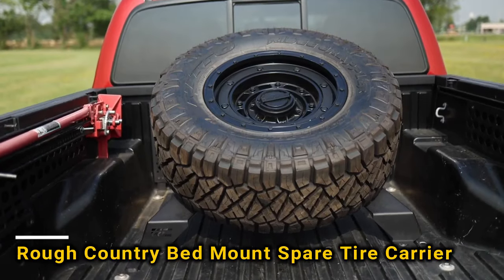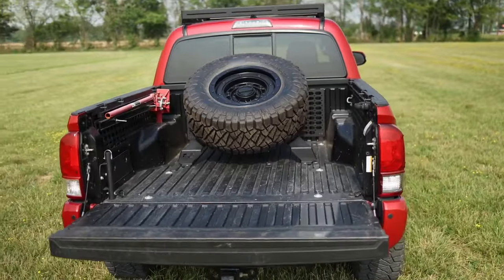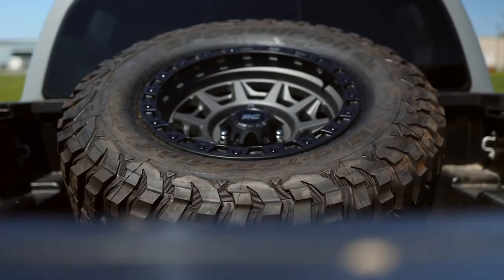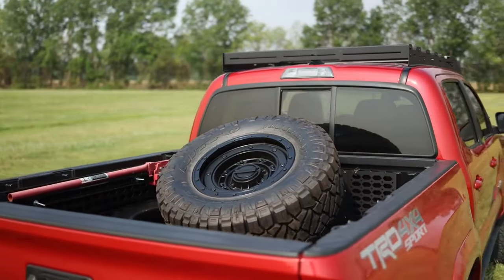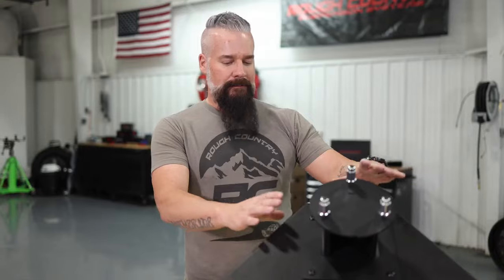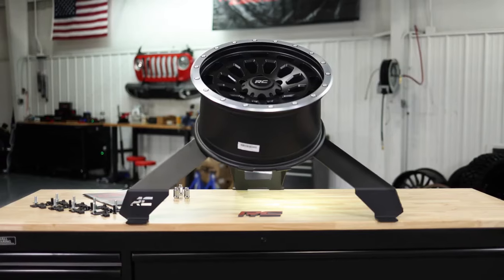Rough Country has a special spare tire mount. Instead of being at the back or underneath the truck, it's right on the truck bed. It takes up space, but it avoids putting extra weight on the side and prevents damage below. This mount fits tires up to 40 inches and makes taking the spare tire off easy. It costs $1,200.